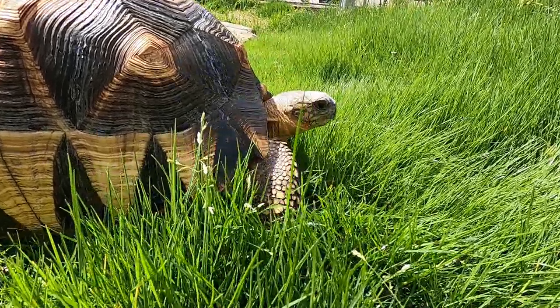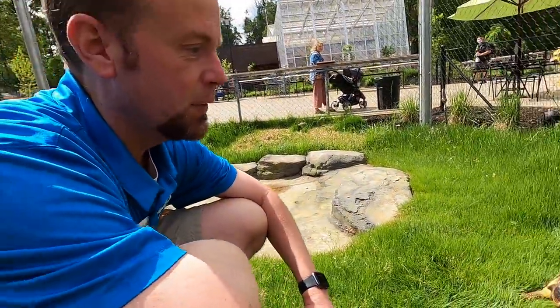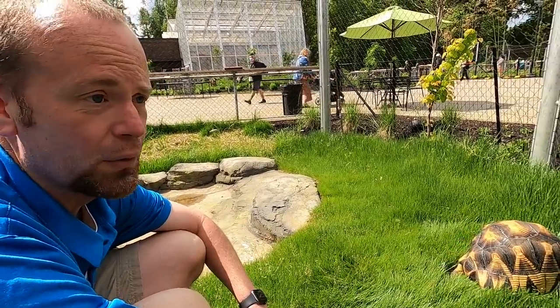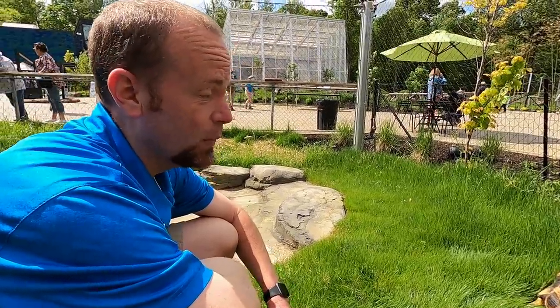Our goal is to help — a common term in the turtle and tortoise world is 'assurance colony' — and with the plight that's happening with plowshare tortoises in Madagascar, these ex-situ populations are pretty vital. How many do they estimate are on the ground in the wild in Madagascar? The last I heard, the number was less than 200. That's incredibly sad.